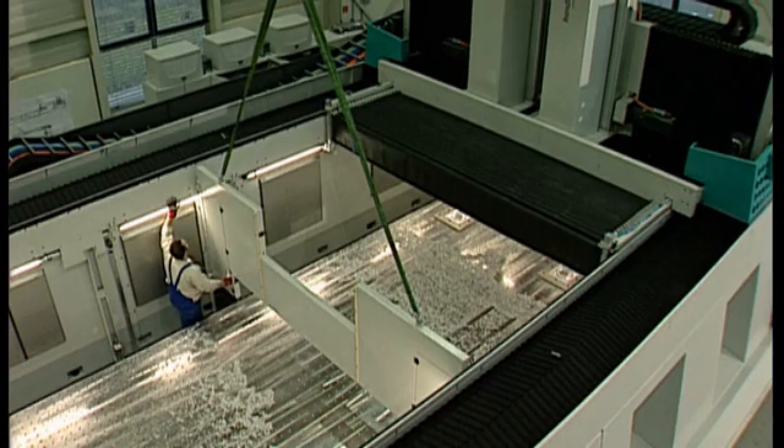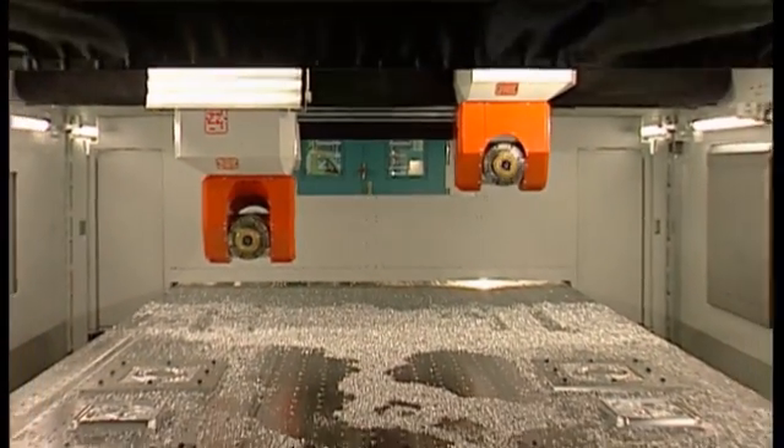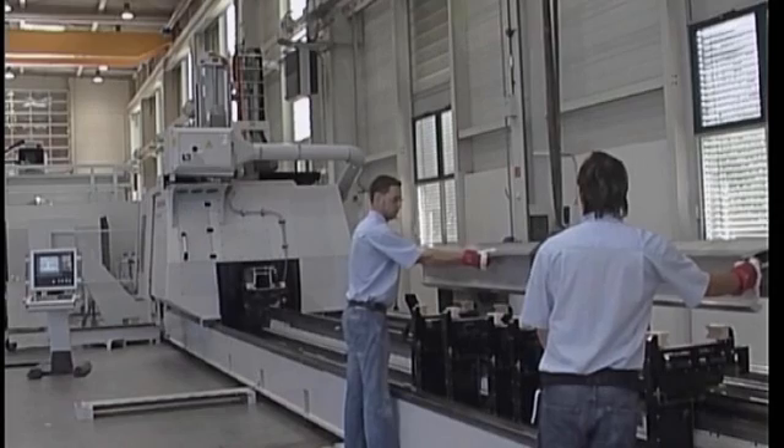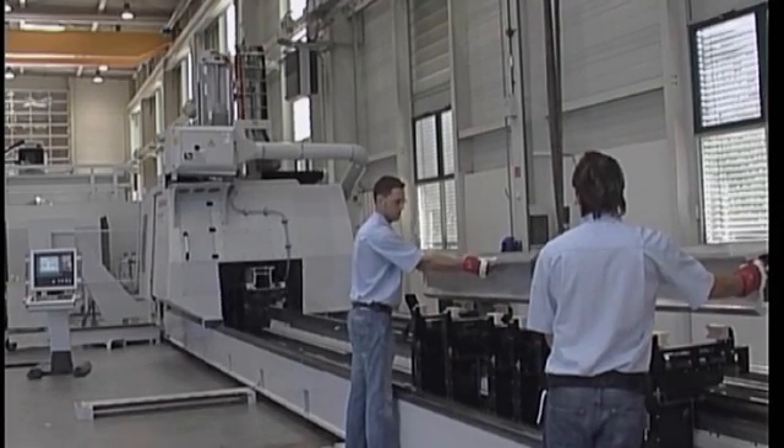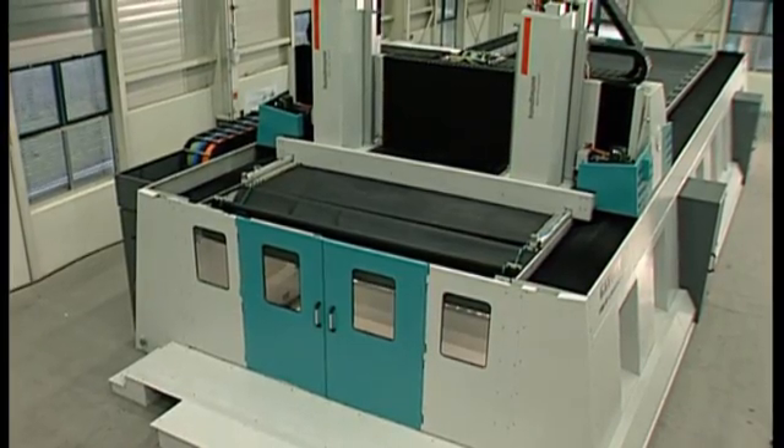For work pieces with intensive setup times, Huntmann equips the machining center with a unit to separate the work zones. During the machining process on one side, loading or unloading in parallel on the second area is possible.